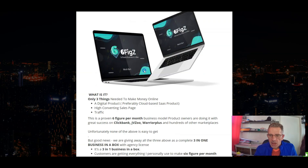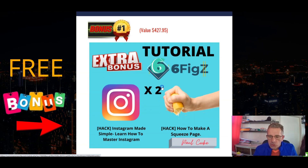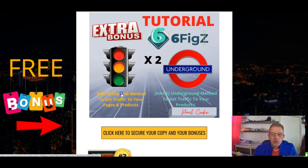Let's have a look at the bonuses I've got to offer. Bonus number one includes two bonuses: Instagram Made Easy — learn how to master Instagram — and how to make a squeeze page, which is basically a page where your customer sends you their email details so you can start building a list. Bonus number two is two methods for generating traffic: one method to get traffic to your pages or products, and the underground method to also generate traffic.